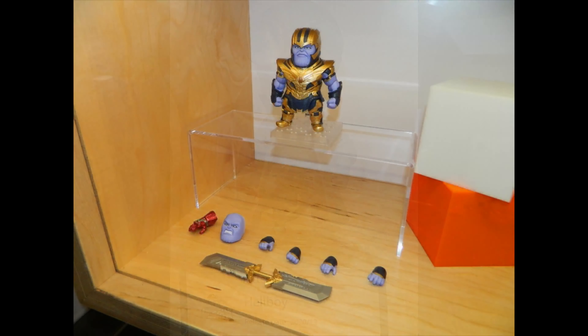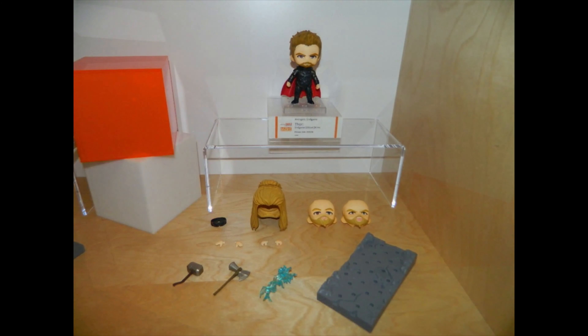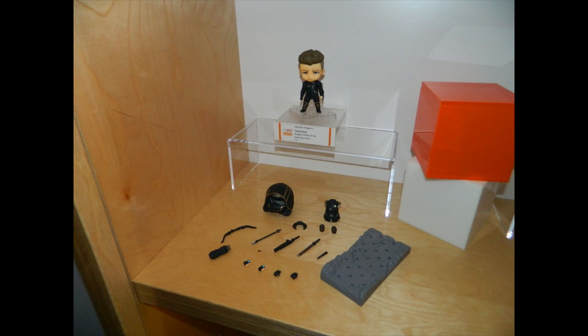Here is Thanos in his DX version, so he's going to come with quite a lot of things. These DX versions are all priced around 80 US dollars across the board — the Avengers ones are priced at $80.